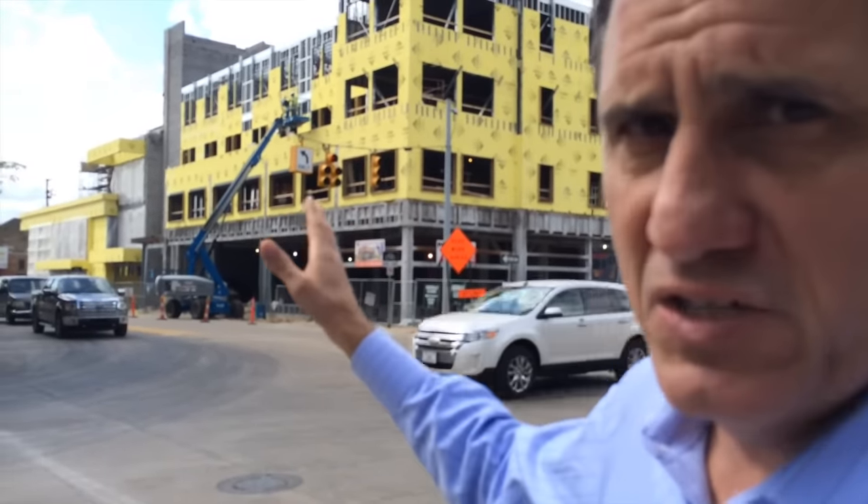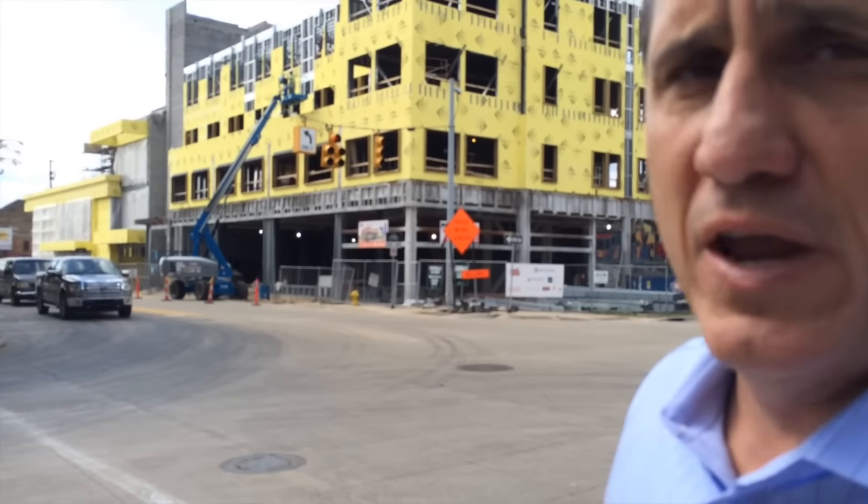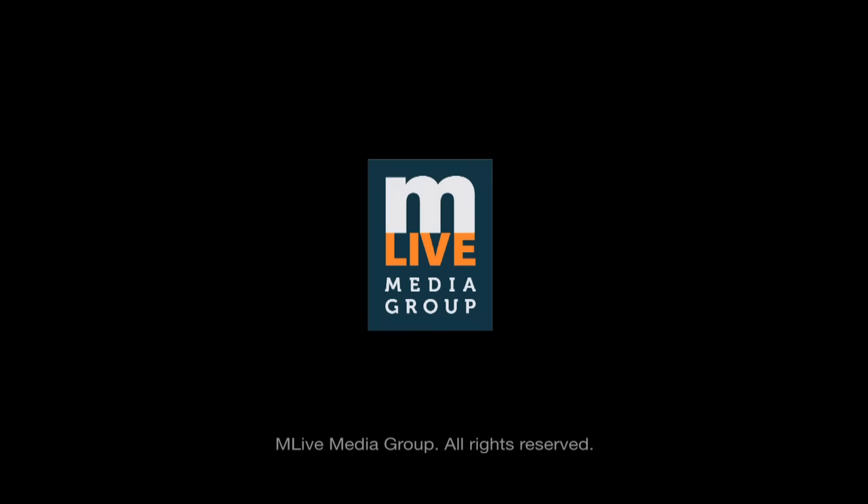The big piece that's in between the apartments and New Holland will be the entrance to the beer garden. There's an indoor beer garden and then an exterior beer garden in the back.